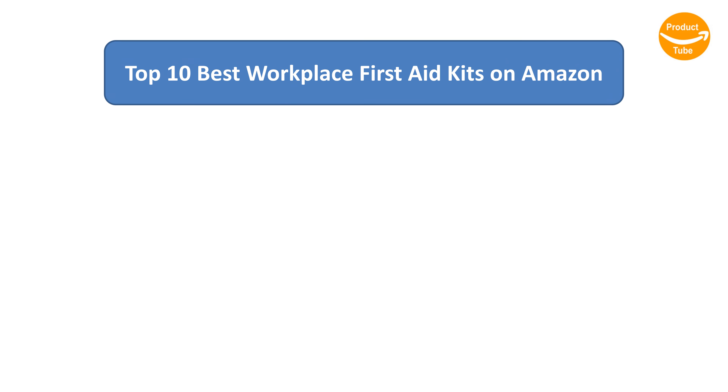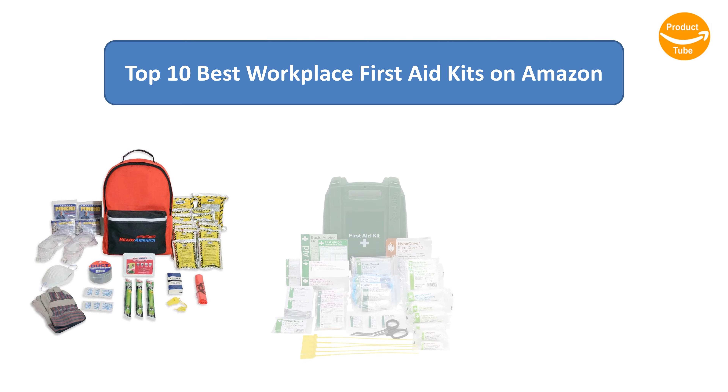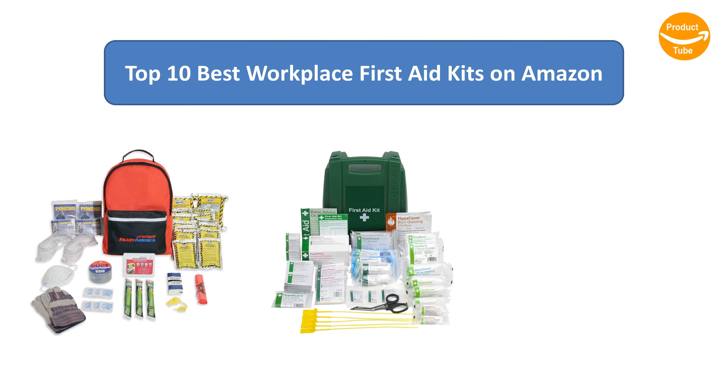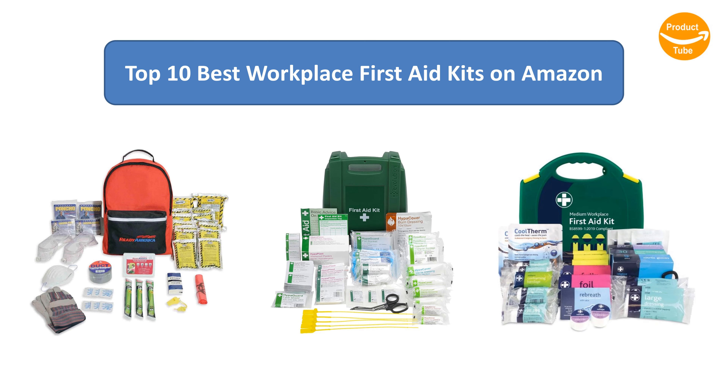Find the best workplace first aid kits on Amazon. We analyzed consumer reviews to find the top-rated products. I am going to review the top 10 best workplace first aid kits on the market.